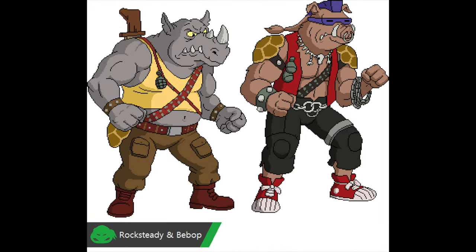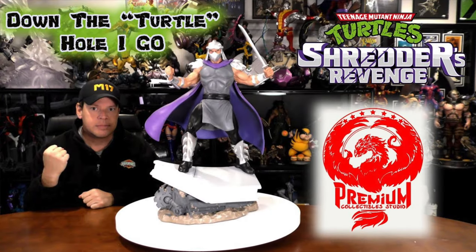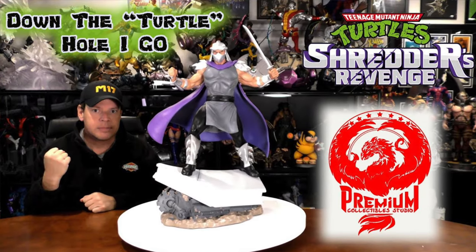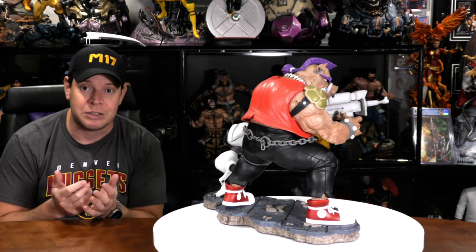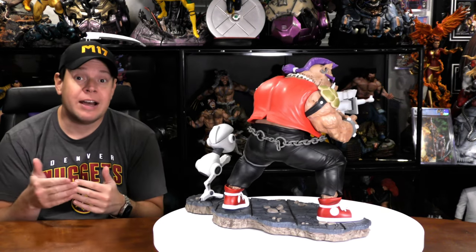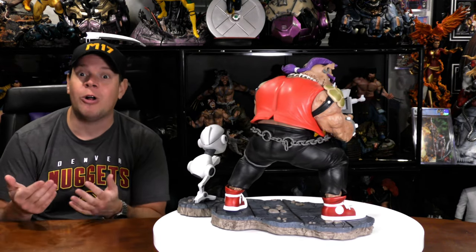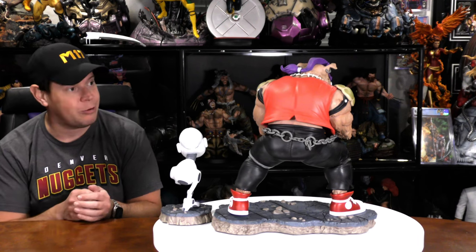Bebop is a henchman of the Shredder. I recently did a review on the Shredder itself. And if you're a follower of the channel, you know this is actually the fifth Teenage Mutant Ninja Turtle statue I've gotten over the last few months. I started going in head first, and because of that I've also been rewatching all the original animated series. While clearly it's not as good as it was when I was a child, it is still pretty entertaining.